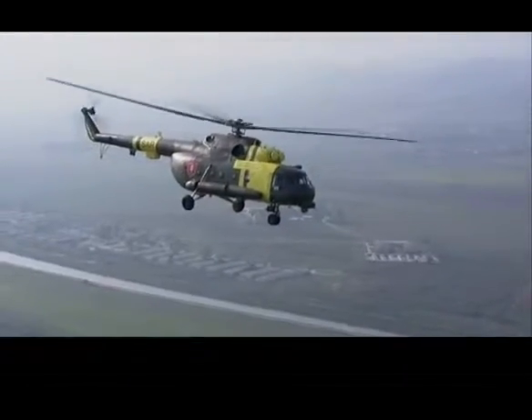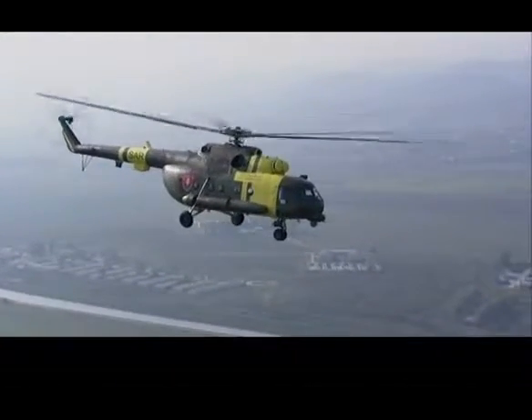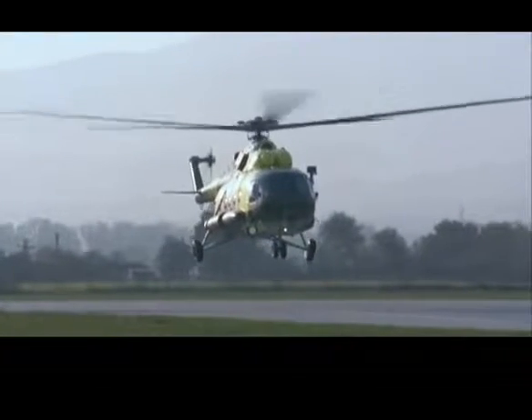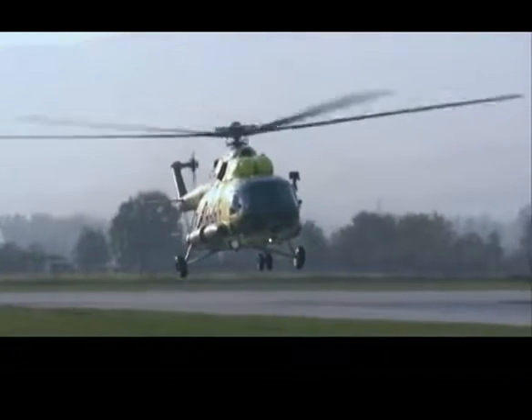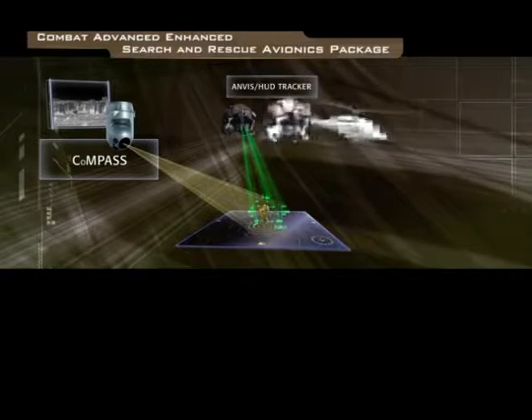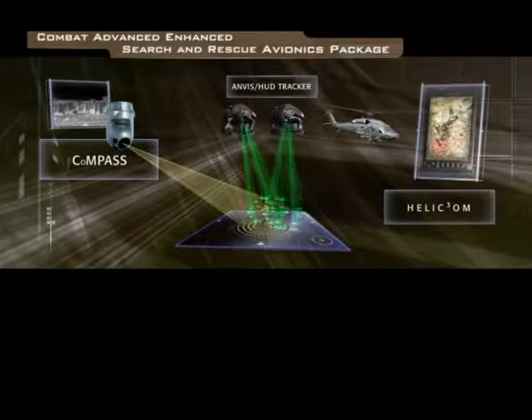But now, after being upgraded with the most advanced avionics from Elbit Systems, this helicopter is launched into the 21st century, equipped to handle any task. Elbit Systems presents SEASER — the Combat Advanced Enhanced Search and Rescue Avionics Package.